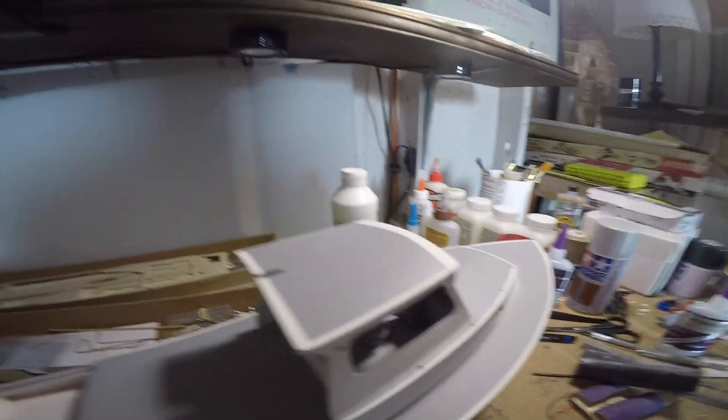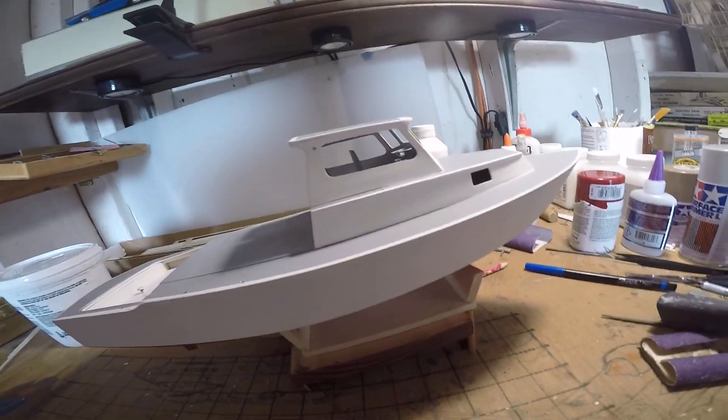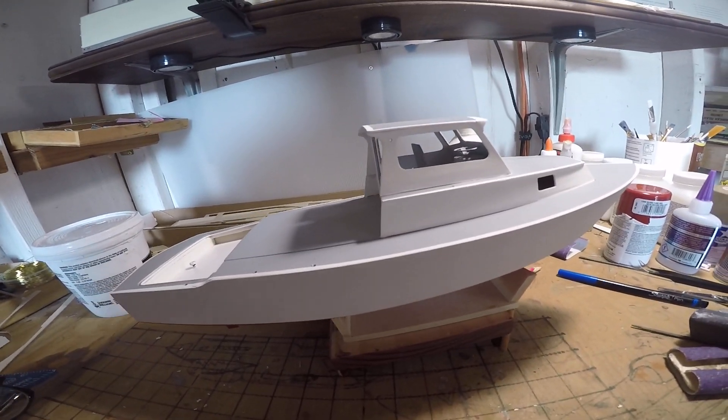I didn't have a whole lot of reference pictures, but since it's a wheelhouse, it needed a wheel. So that's in there.